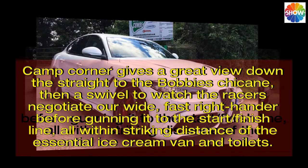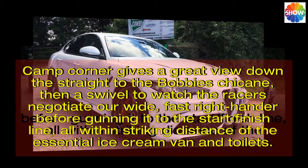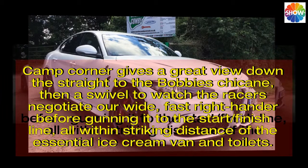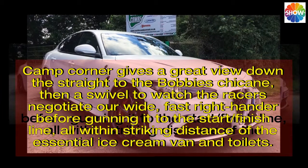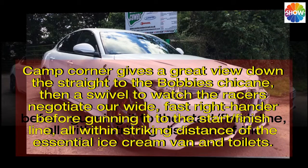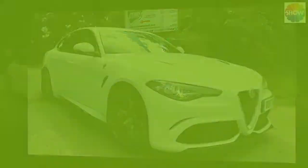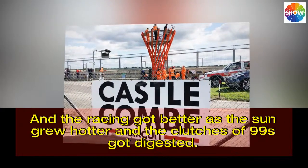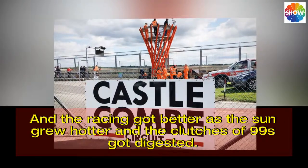Camp Corner gives a great view down the straight to the Bobby's chicane, then a swivel to watch the racers negotiate our wide, fast right-hander before gunning it to the start/finish line — all within striking distance of the essential ice cream van and toilets. And the racing got better as the sun grew hotter and the clutches of 99s got digested.